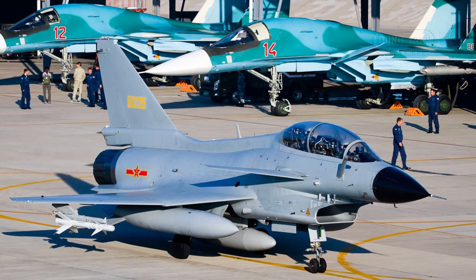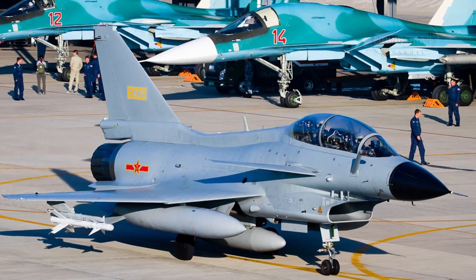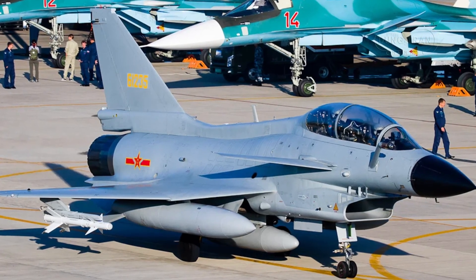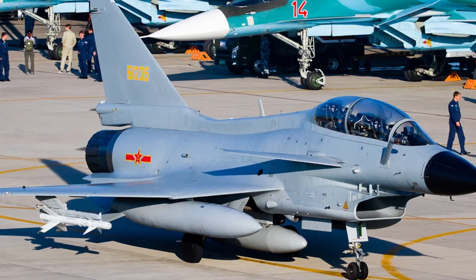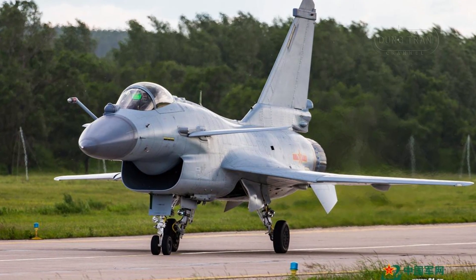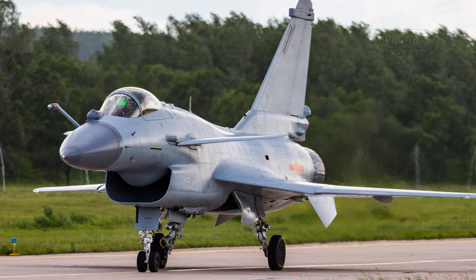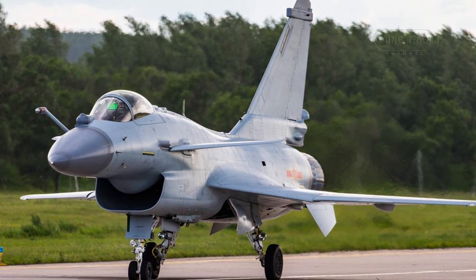The J-10CE, developed by Chengdu Aerospace Corporation, has evolved considerably since the J-10A's debut in 2004. The original J-10A introduced a modern cockpit and targeting system, along with a canard delta-wing configuration for superior maneuverability. In 2008, the J-10B further improved the aircraft with a passive electronically scanned array radar, missile approach warning system, and a diverterless supersonic intake, enhancing stealth and aerodynamics.